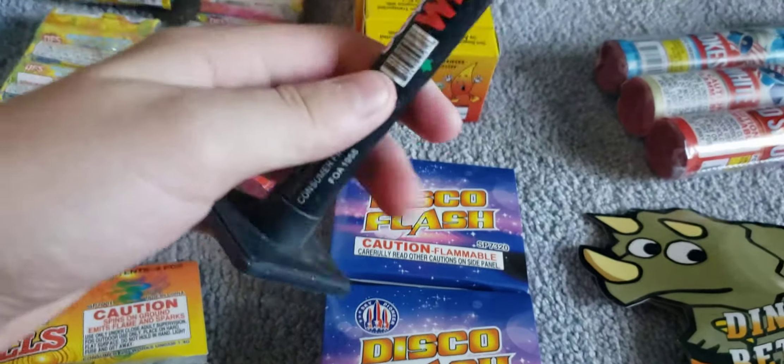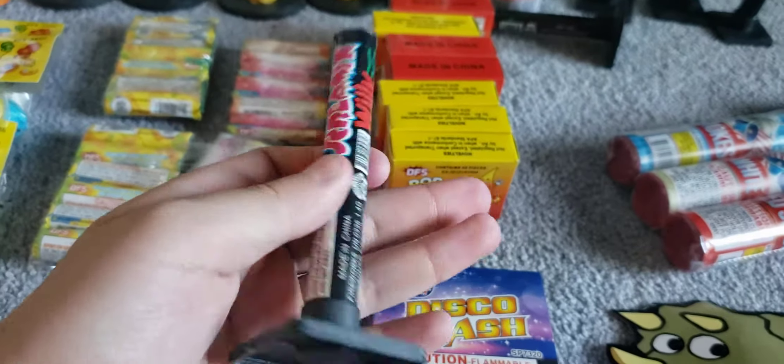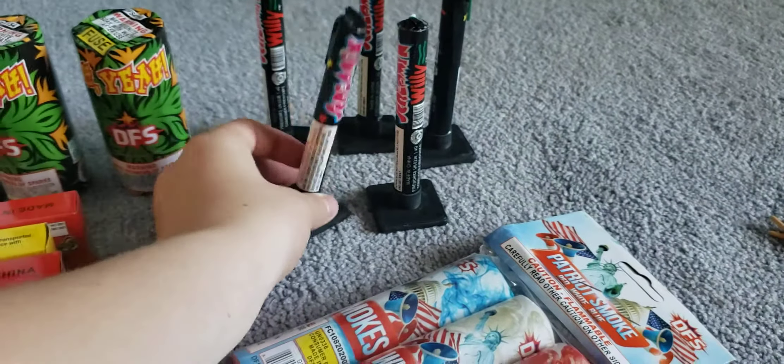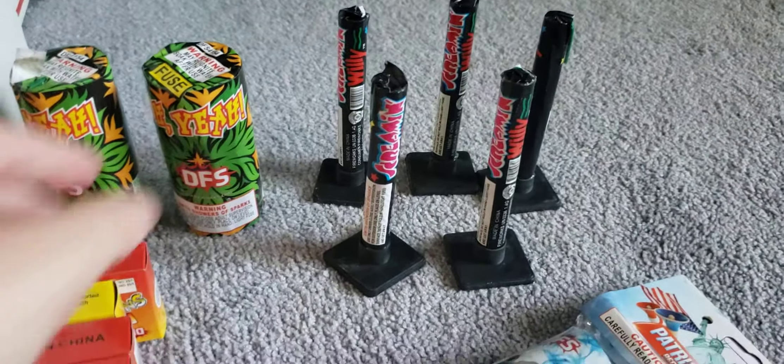These are screaming willies by Discount Fireworks Superstore. They are basically piccolo petes — basically the same thing. We got five of those and they are buy one get one free.